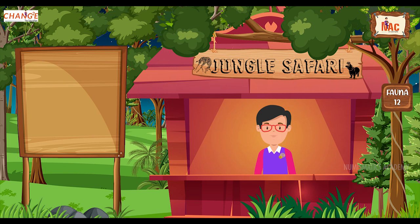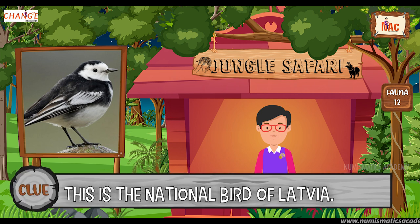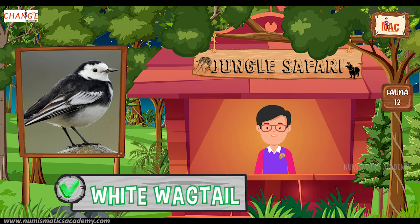Okay, here's the next one. Do you know what this bird is? Okay, let me give you a clue. This is the national bird of Latvia. Did you find it? If not, here's another clue. The scientific name of this bird is Motacilla alba. Yes, you are absolutely right. It's the White Wagtail.